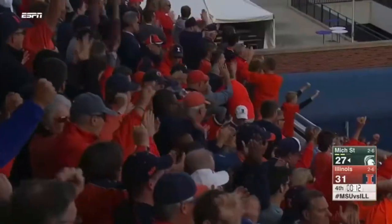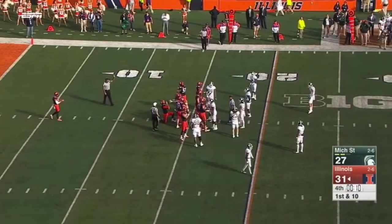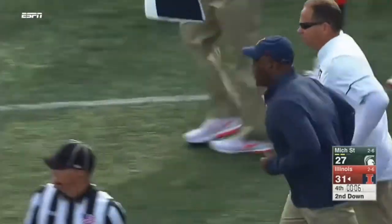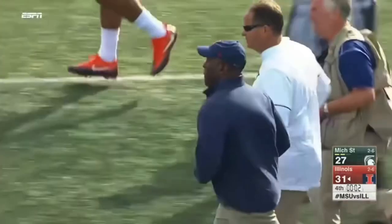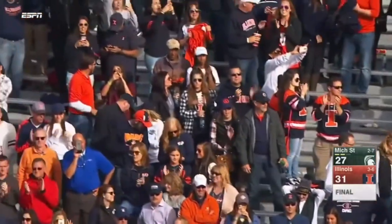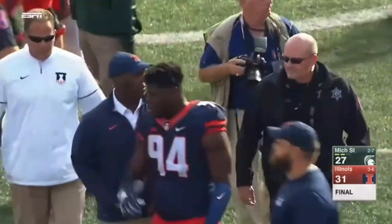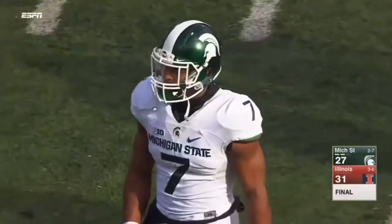Illinois is going to win this game. The leading tackle, Hardy Nickerson — everybody there. What a character. Great guts by the Spartans and the Illini. Spartans come out on the short end, but what a spectacular college football game on a great fall afternoon here in Champaign.